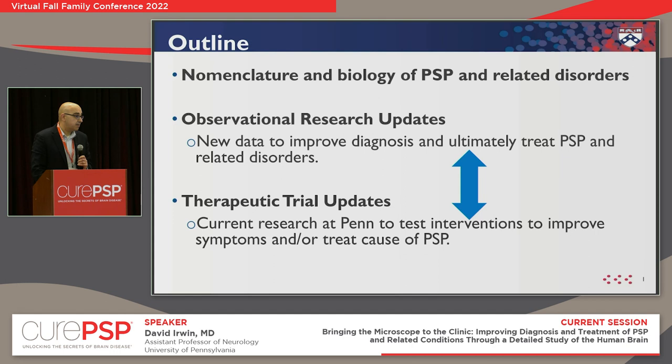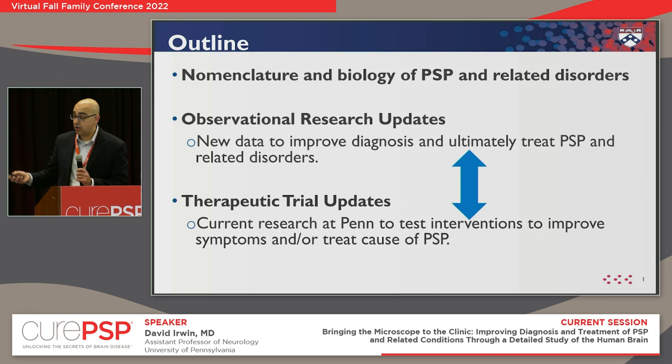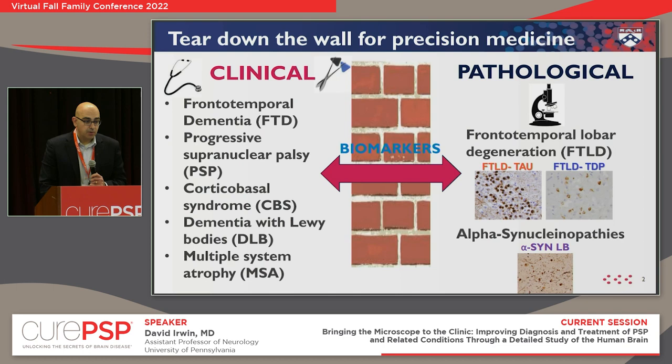The outline of what we'll talk about starts with nomenclature and the terms, because it can be very confusing. Many of you have gone through the experience of having different diagnoses and having diagnoses change. Then we'll talk about two types of research: observational research, done to collect data, samples, and information about the disease; and clinical or therapeutic trials testing an intervention or medication. These two talk to each other — there's a strong interplay between them.